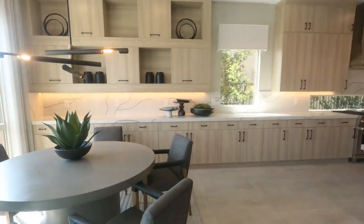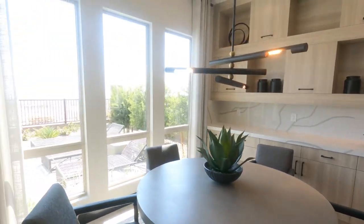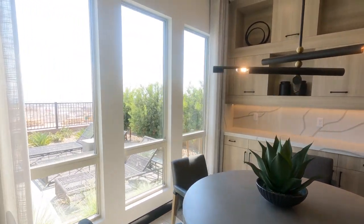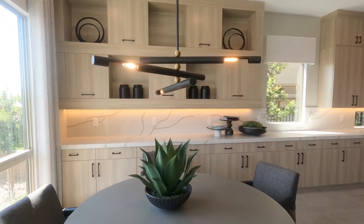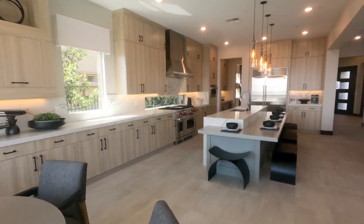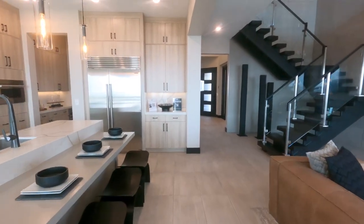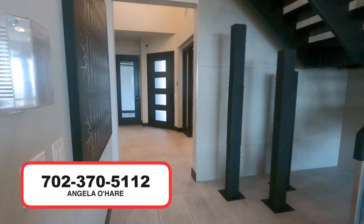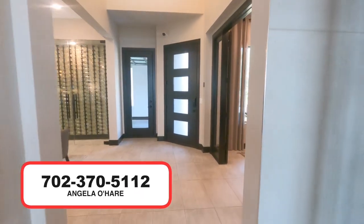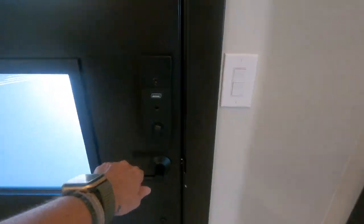So that wraps up my tour of this beautiful model over here. If you have any questions, leave a comment down below. If you're thinking about buying a new home in Summerlin, I am your local Summerlin expert — I'm your local new home sales expert. I've sold over 25 new homes this year alone. You can always give me a call at 702-370-5112, and I will see you guys on the next model home tour. Have a good one.